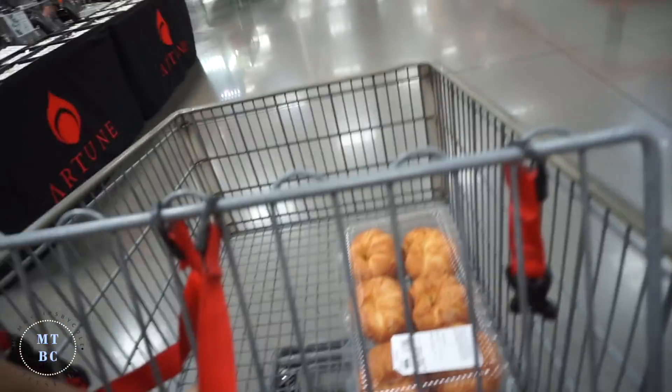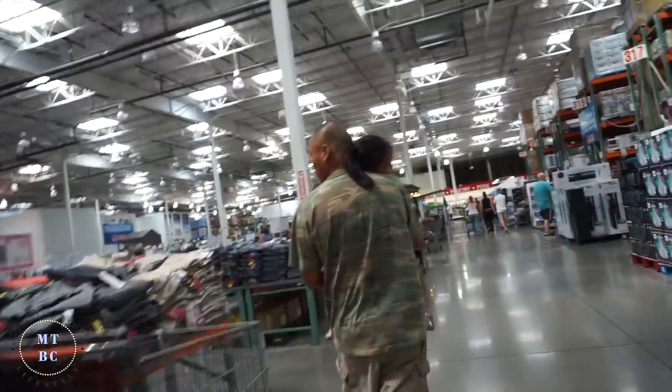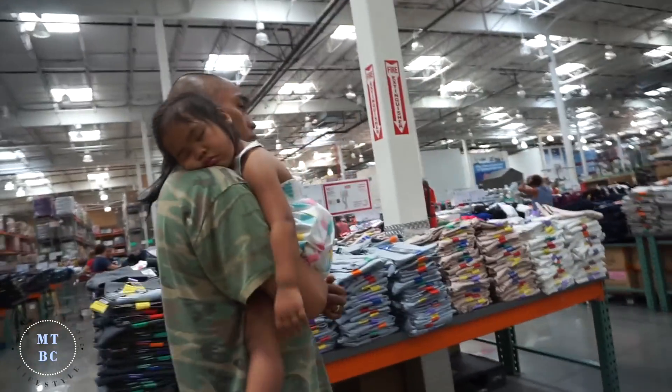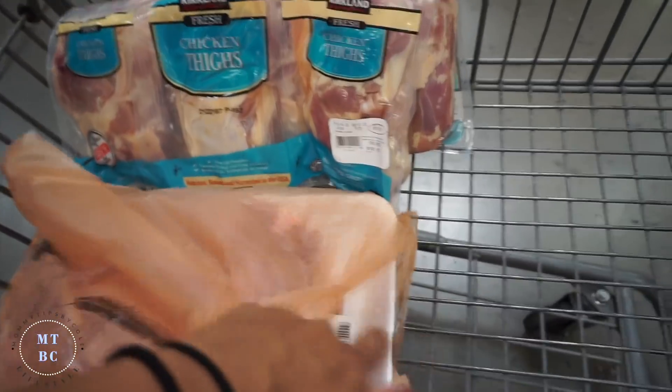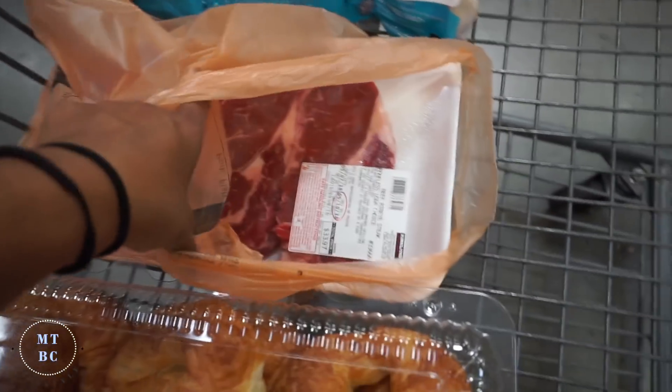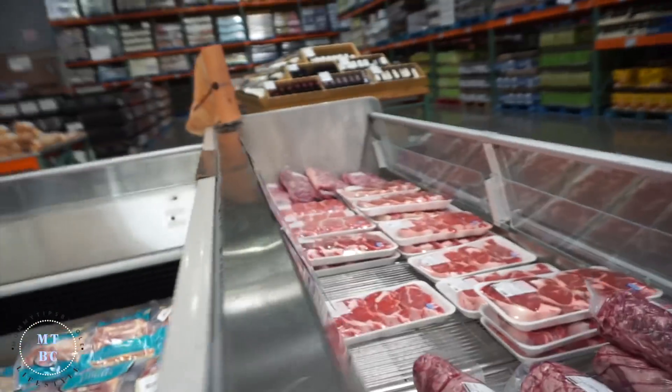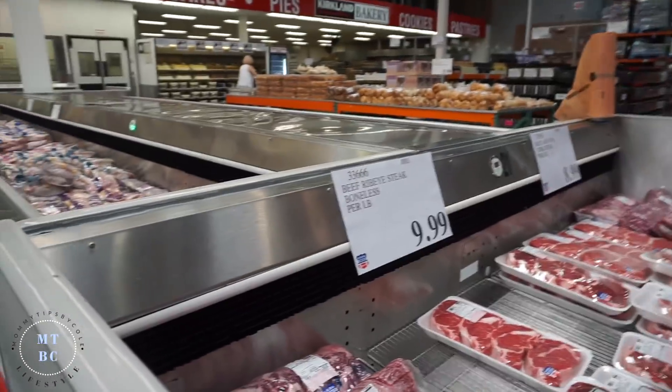The first thing that we got is croissants. She fell asleep and we didn't bring the stroller because we needed space for our stuff. Chicken thighs are $10. And while they take us on Sunday, Brian's going to cook — we did the ribeye. Beef ribeye steak, boneless.